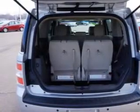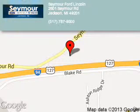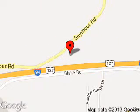Call or click to contact us today. Seymour Ford Lincoln is dedicated to doing everything possible to ensure that the experience you have selecting your next vehicle is a pleasant one. We are located at 2601 Seymour Road, Jackson, Michigan 49201.